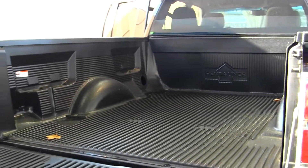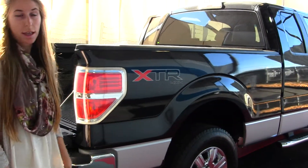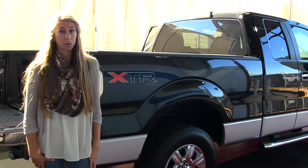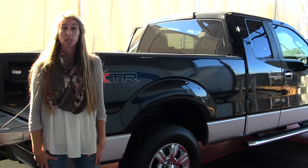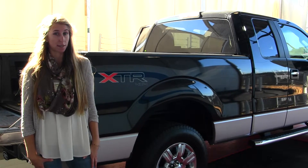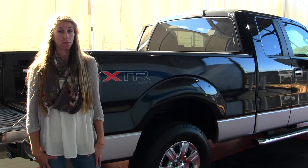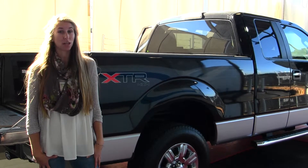All of our inventory at Milam goes through an extensive service and safety inspection. They are beautifully detailed so you can purchase with confidence. Give us a call today to set up a test drive with one of our professional sales representatives at 855-713-5147. Thank you for clicking on our virtual tour.